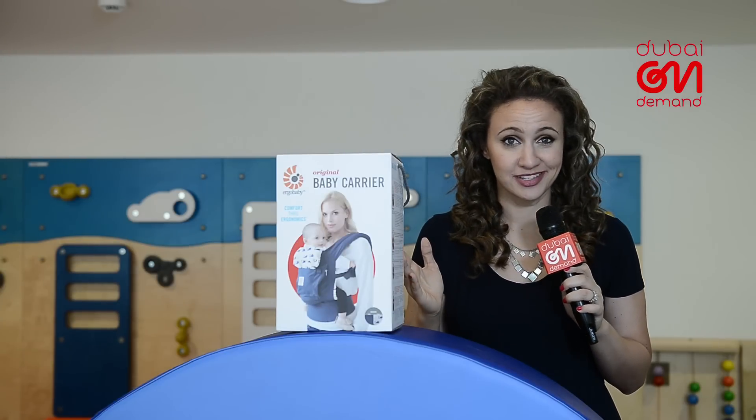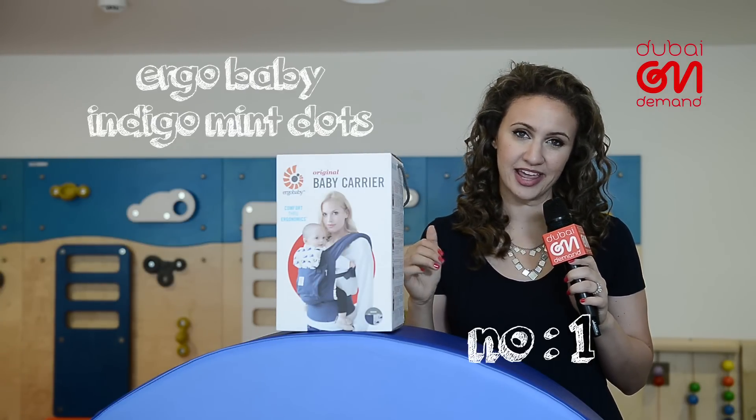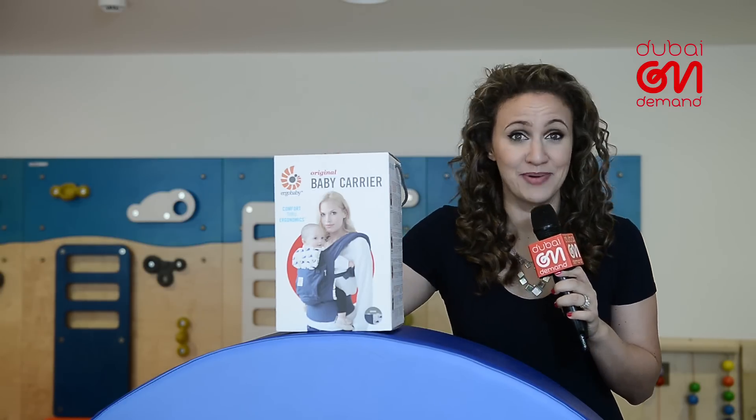Let's start off with a non-negotiable essential. If you want to use your arms those first few months, not straighten your back, and pretty much function like a normal human being, you've got to have the best carrier.